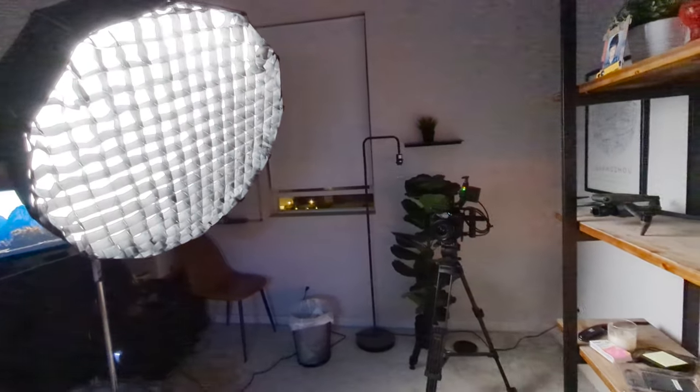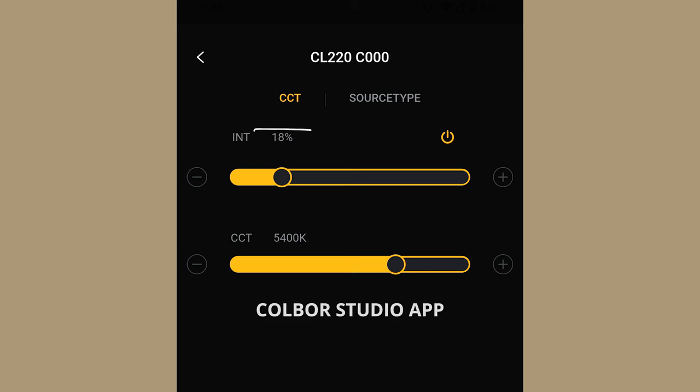You can also see that I'm angling the light so that it's not shooting directly into the left wall right behind me, but still trying to have some of that light still hitting me. The key light is at 18% intensity and at 5400 Kelvin — a really nice bright light that's perfect for these types of productions.